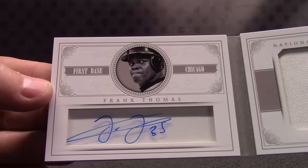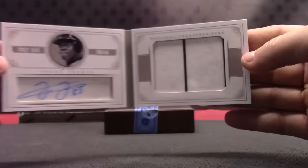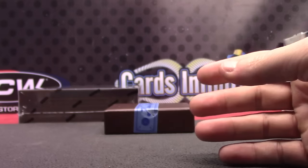And the last one — 10 of 25, Frank Thomas, Big Hurt dude. Got his autographed jersey. There you go — Frank Thomas, that one's 10 of 25. There, Tracy.